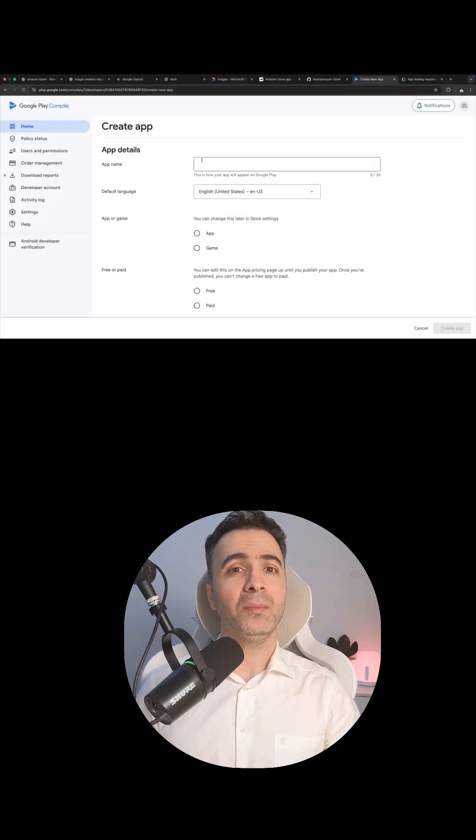You can even publish it on the Play Store by watching this video. Hi, I'm Basir, and I'll walk you through every step so you can launch your own e-commerce app fast.